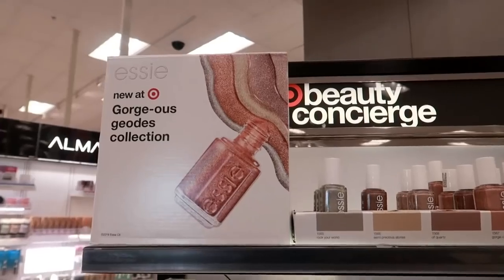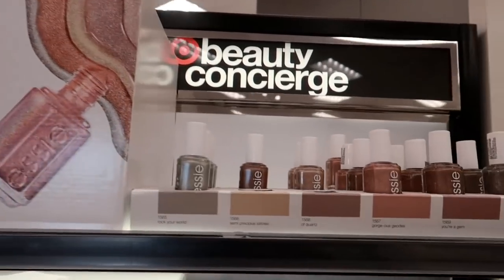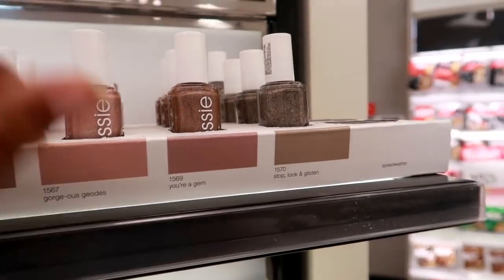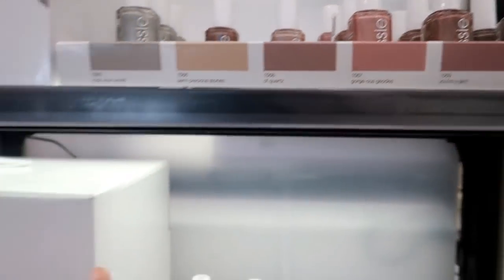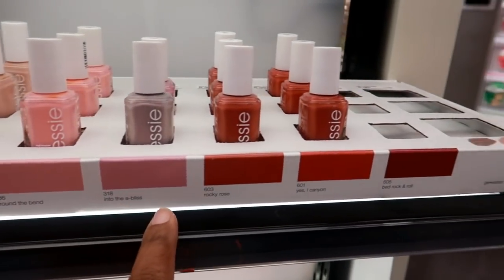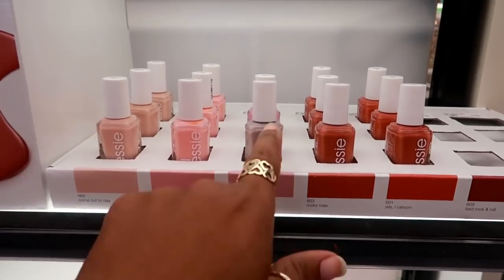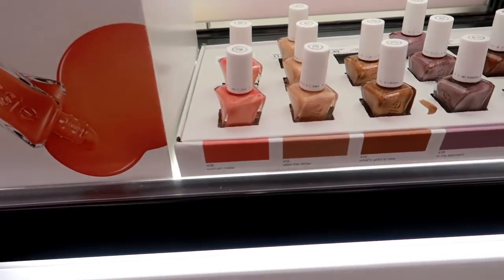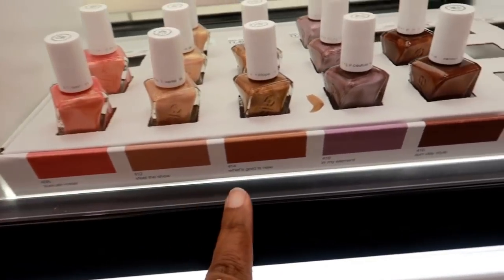These say new at Target — gorgeous! This one is called the gorgeous collection, a bunch of sparkle polishes. I like all of these. Then right here you got the rocky rose collection — that's really pretty, kind of like a burnt orange. I like those. Down here you got sunrush metals, these kind of look like they have a shimmer to them, and that purple one is pretty too.